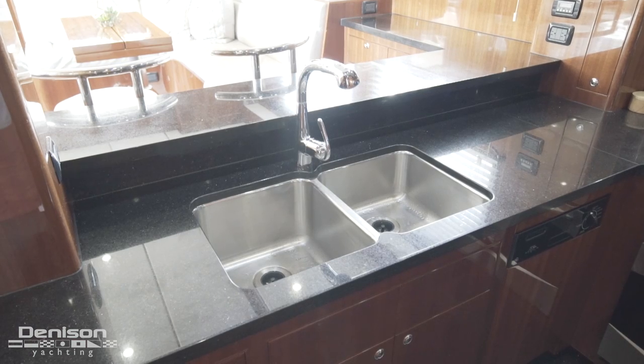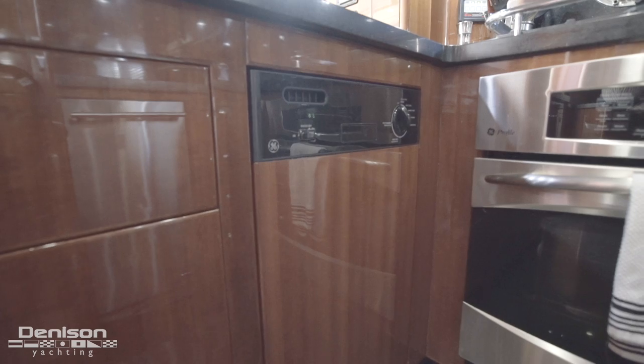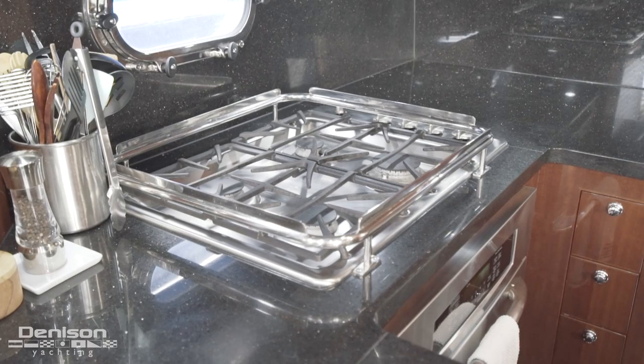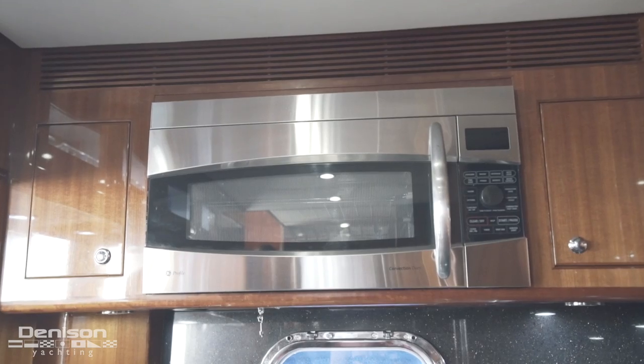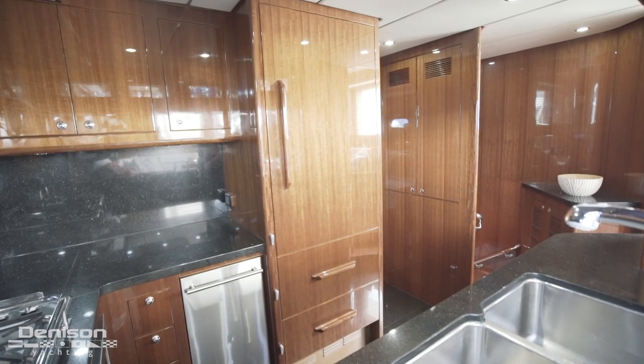Here we have a dual sink basin and GE Profile appliances, including a dishwasher, an oven, four burner gas stove top, convection oven, trash compactor, and a Sub-Zero fridge with a pair of cold drawers below.